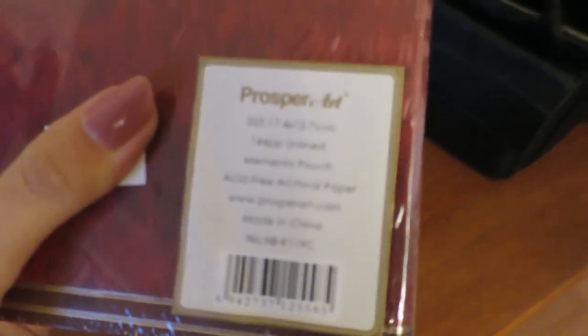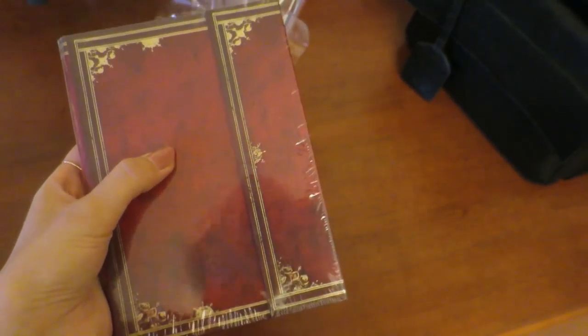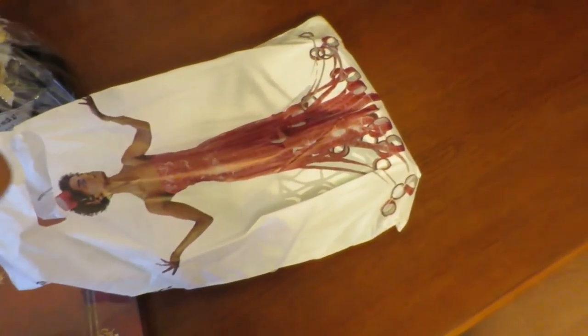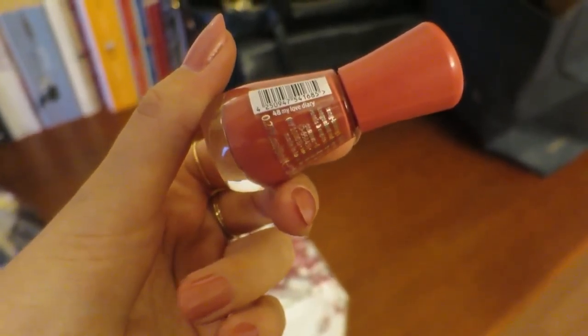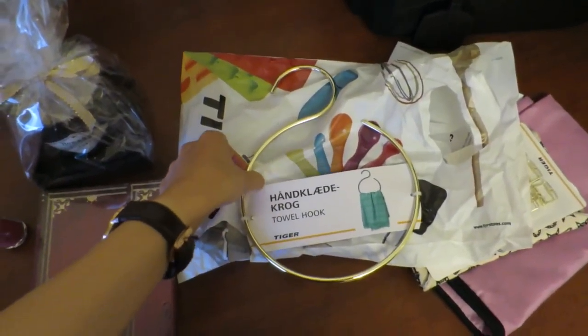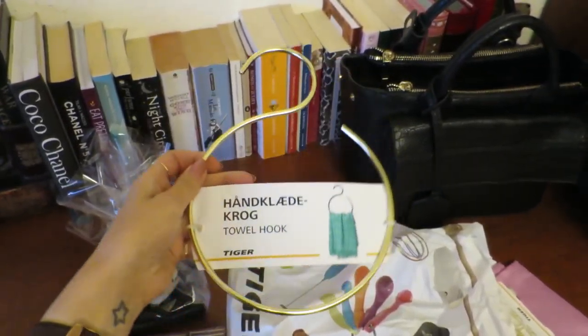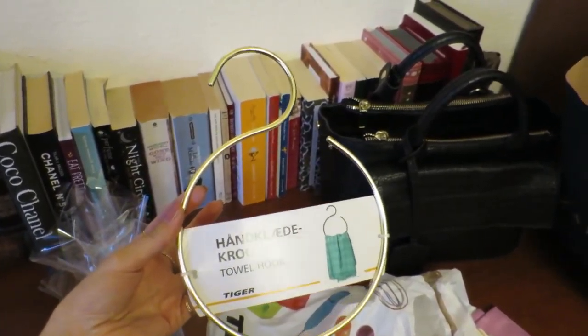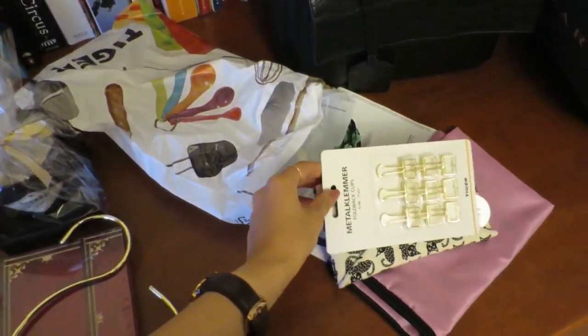This is the notebook I got for my boyfriend - the brand is Prosper Art and I got it at Office One shop. He likes red color and gold. The only problem is it doesn't have days so it's not the best for planning, but I love the design. From Tiger, I got this essence gel nail polish in a dusty rose color called 'My Love Diary'. I also got this towel hook which you can use for anything - scarves, belts, kitchen towels. It comes in black, rose gold, and gold and you can just hang it on a bathroom door handle. I think it was two euros.